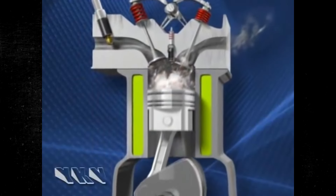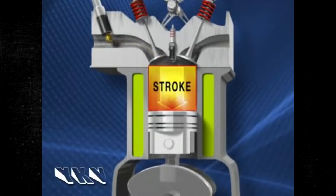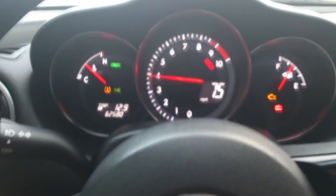When air and gas are combined in an engine's cylinders, the term compression is used. The car must go through this process in order to move and operate. You should prepare for a wide range of car issues if there are any issues with the compression process.